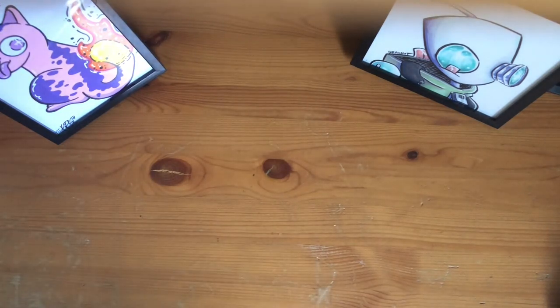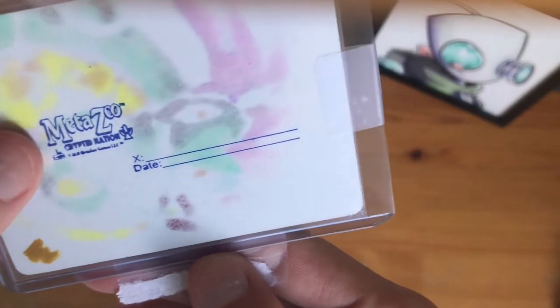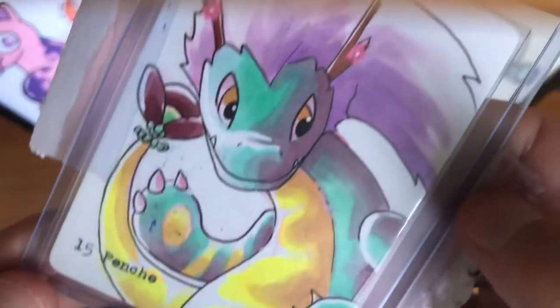Let's get a little close-up of the dragon here. Here's the back for you guys — as you can see, licensed by MetaZoo. And here you are, look at that.